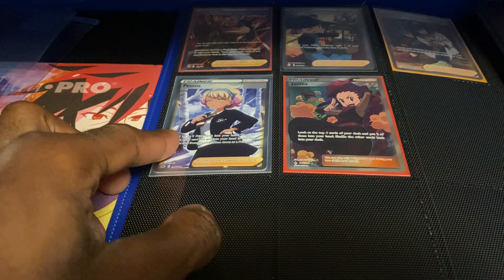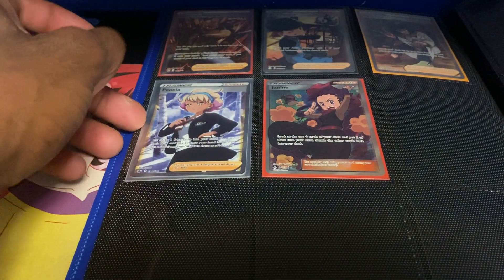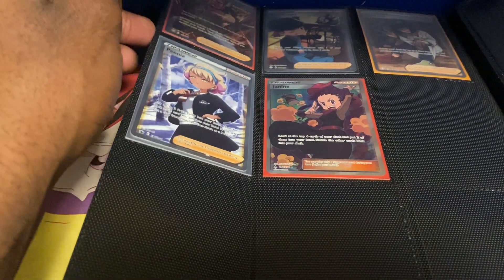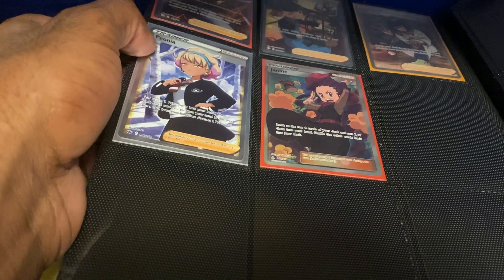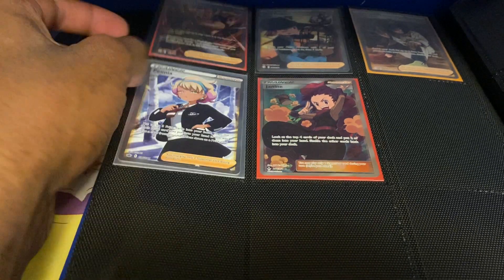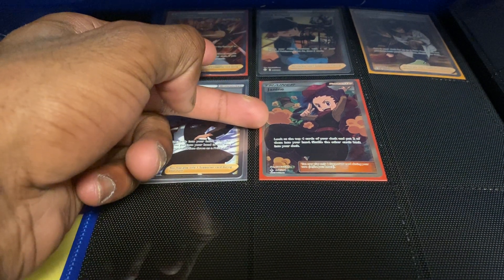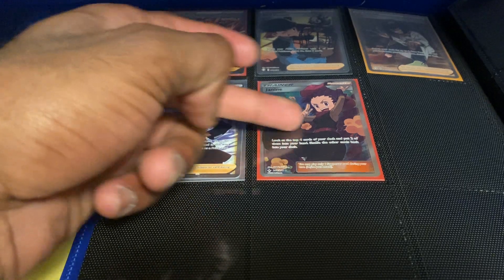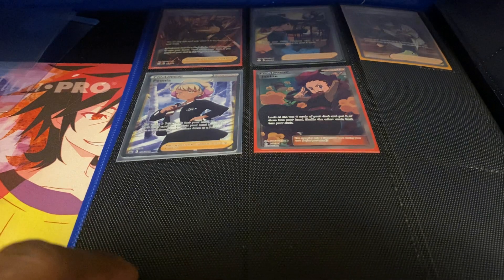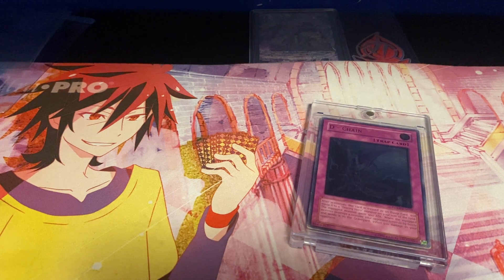Next up, for the last page of the binder — we have Peony worth about $20 from Chilling Reign, along with Rapid Strike Mustard, Single Strike Mustard, Bird Keeper, and Korrina. I like the vibe Peony is giving off with the snowy background. Then we have Janine Full Art from Sun and Moon Unbroken Bonds, worth about $12-$13. I love Full Art Trainer cards — they are my bread and butter when it comes to Pokémon collecting. If you ever want to trade me something, look for Full Art Trainer cards because I'm always looking for those.